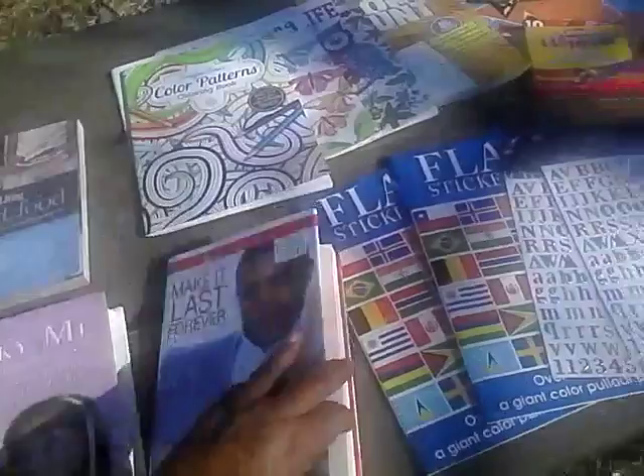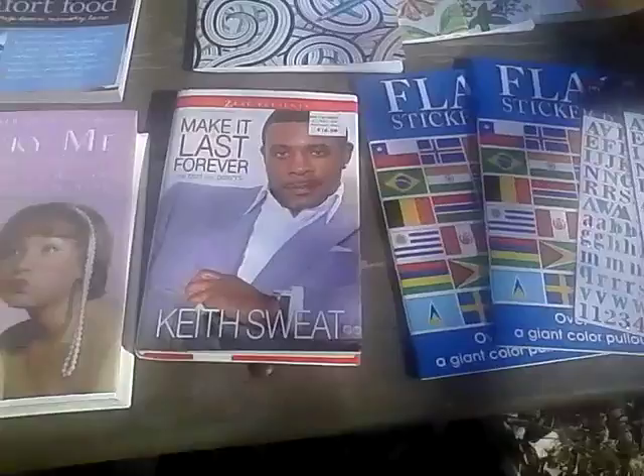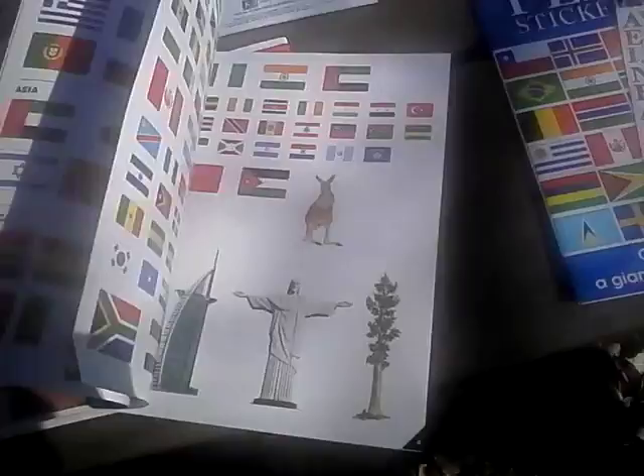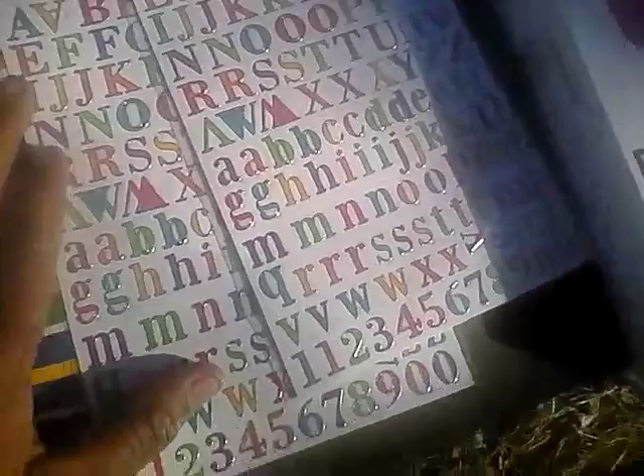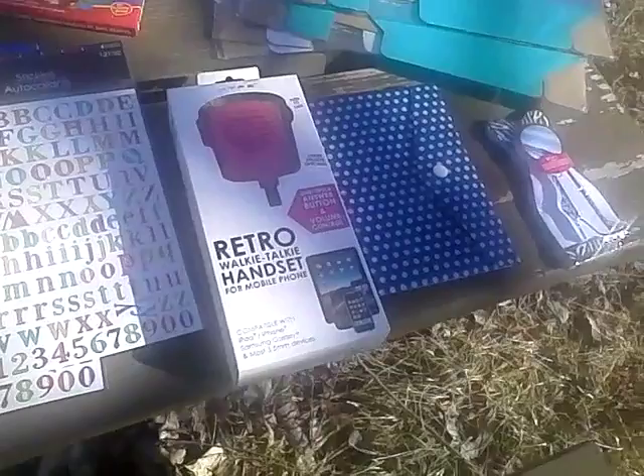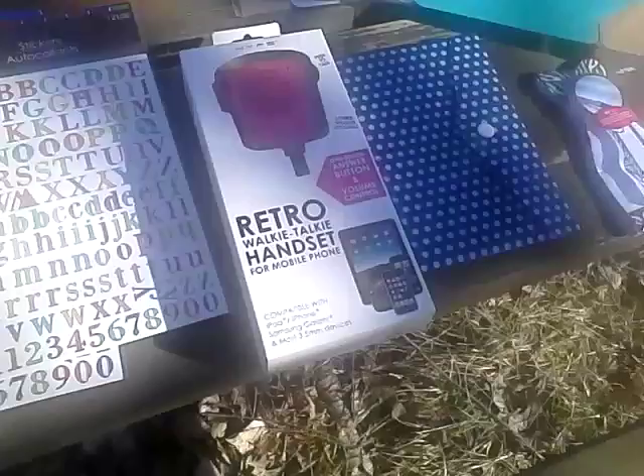Another thing that I got is these flag sticker books. I bought a couple of these because I like the different flags — one for me and one for my granddaughter. I also bought these beautiful stickers trimmed with silver in multicolors. I also found this retro Hype retro walkie-talkie handset that you plug into either your iPad, iPhone, or any 3.5 millimeter device and you push to talk. I also found this little notebook with an envelope pocket in the front, and I'm going to use this for my car.